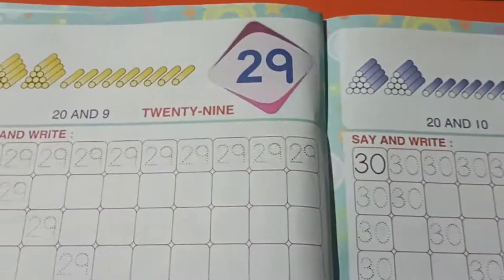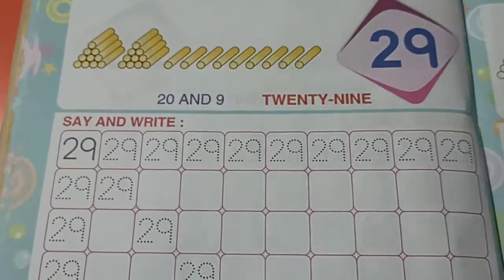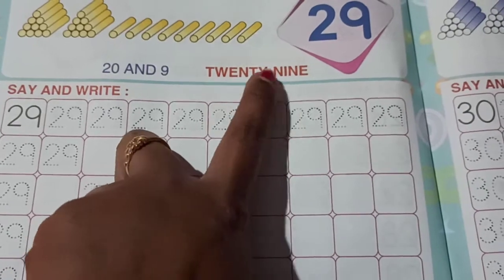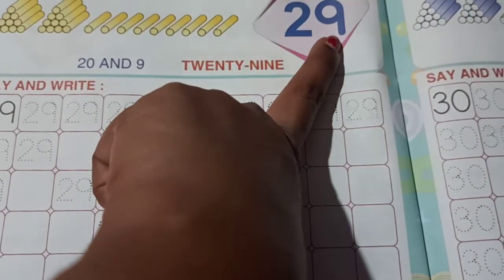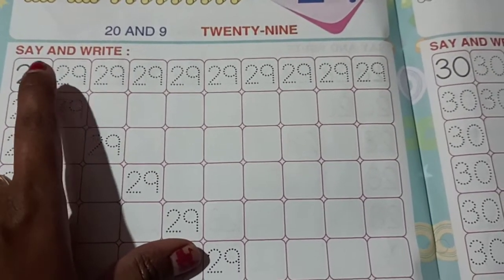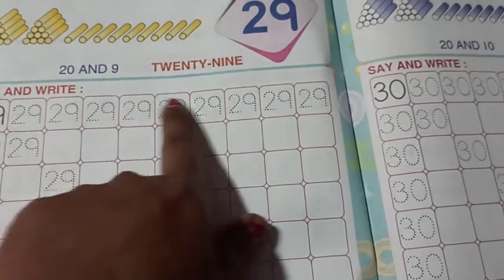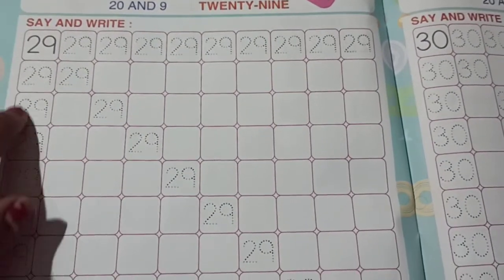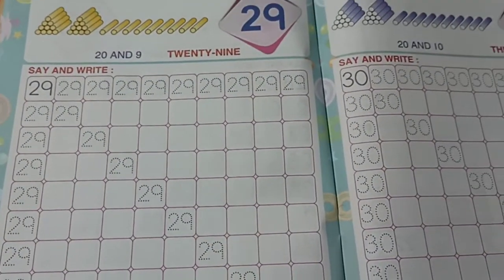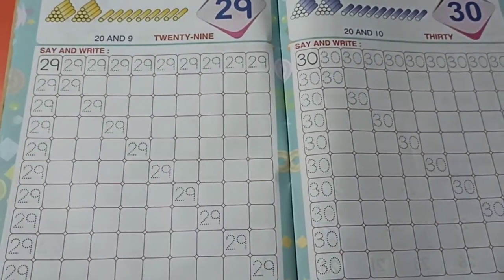Next page — page number 38. We have number 29. See here they have given in words 29. Say and write children, 29. Here they have few dotted lines. Trace that first, then you start writing this number 29. Complete this page number 38, children — number 29.